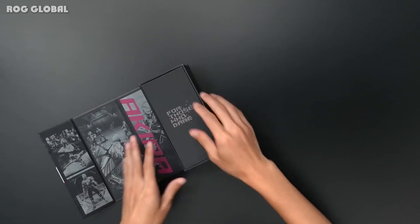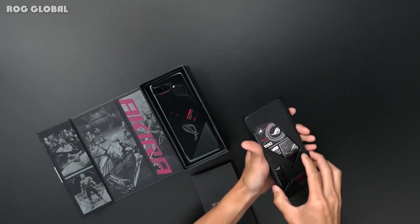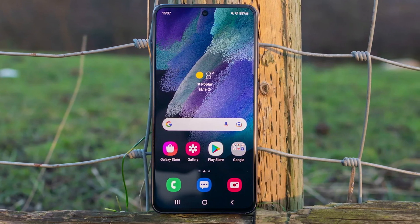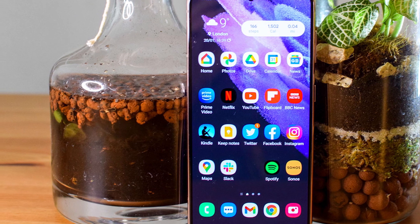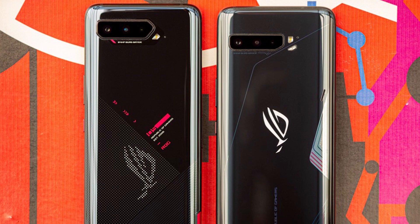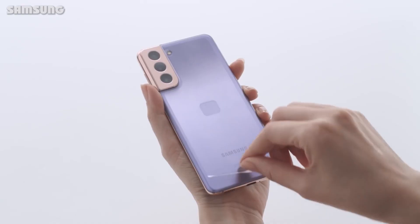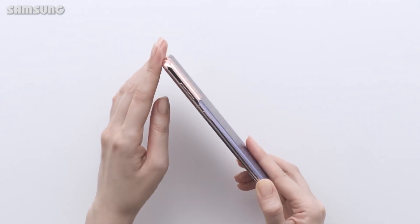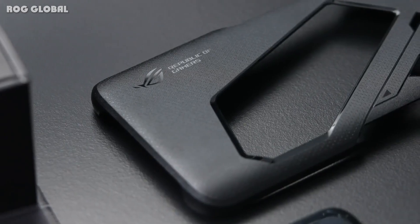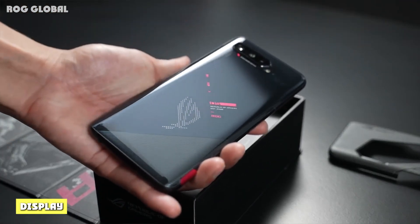At 172.8 x 77.2 x 10.29mm and 238g, the Samsung Galaxy S21 meanwhile stands out a lot less — there's no RGB lighting on its fairly plain back, and it has a plastic rather than glass rear. Its triple-lens camera runs vertically down the left edge of the back, and around the front there's a punch-hole camera with less bezel than on the ROG Phone 5. The Galaxy S21 also benefits from IP68 certification, meaning it's water resistant to depths of 1.5 meters for up to 30 minutes — protection you don't get on the ROG Phone 5.